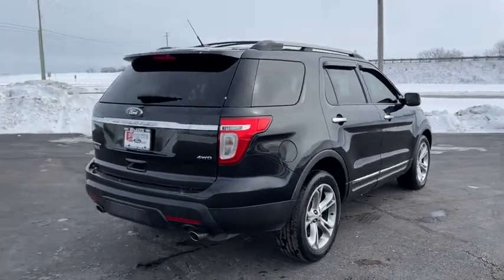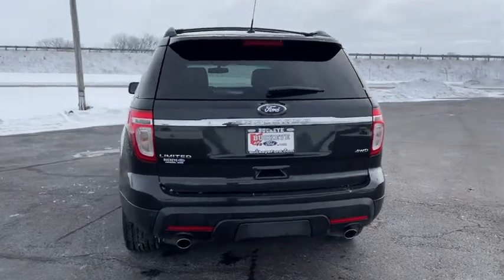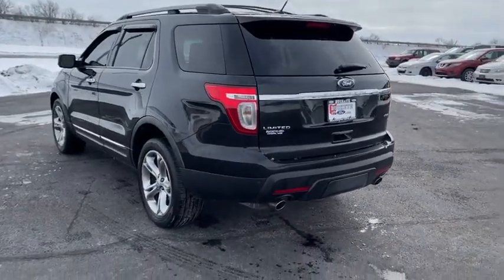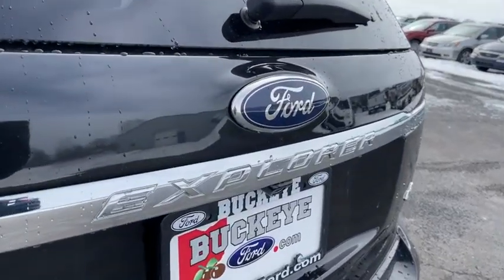Traction control, power liftgate, heated seats, navigation system, power passenger seat, dual airbags, power steering, four-wheel disc brakes, premium sound system, voice-activated navigation system.